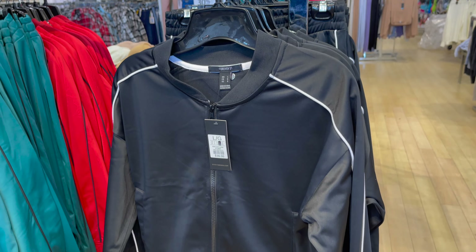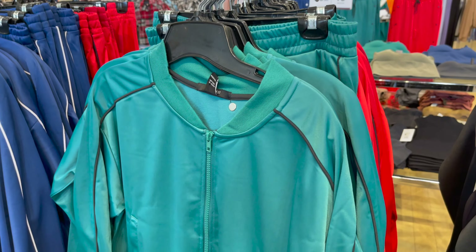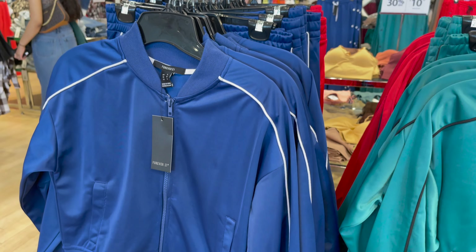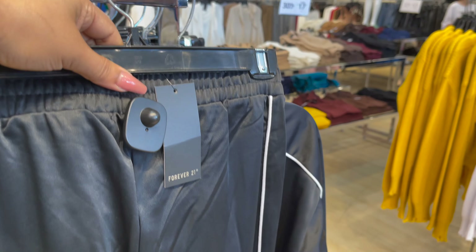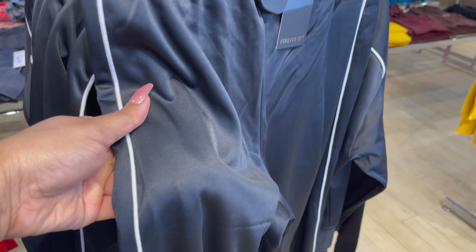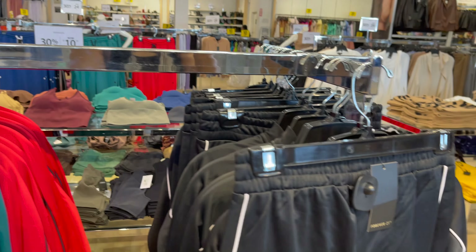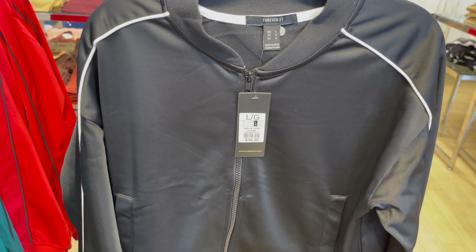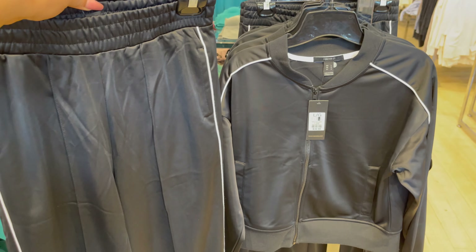Ye kuch tops hain aur bottoms hain, in dono ko aap pair kar saktay ho. In ke paas bohat saari color combination hain aap dekh saktay ho aur detail mein price aapke saath share karti ho. Black, red, blue — ye hai 21 dollar only for top aur agar aap bottom bhi lete ho to aapko another 21 dollar dene padhenge, so aap customize kar saktay ho color combination.